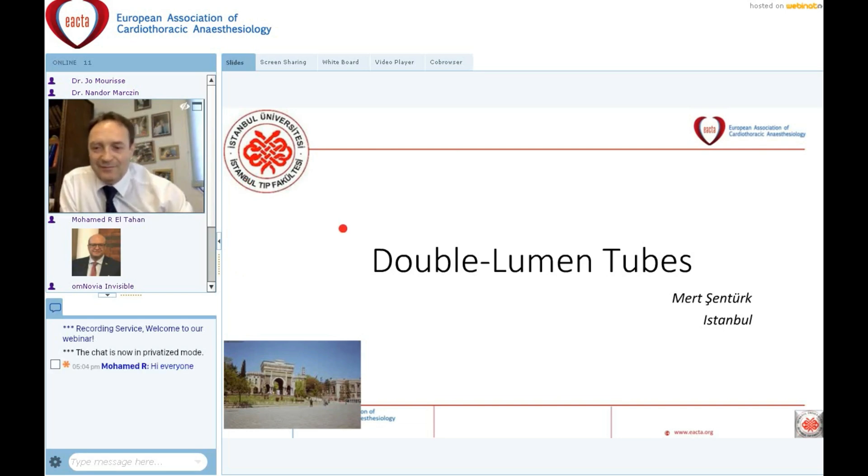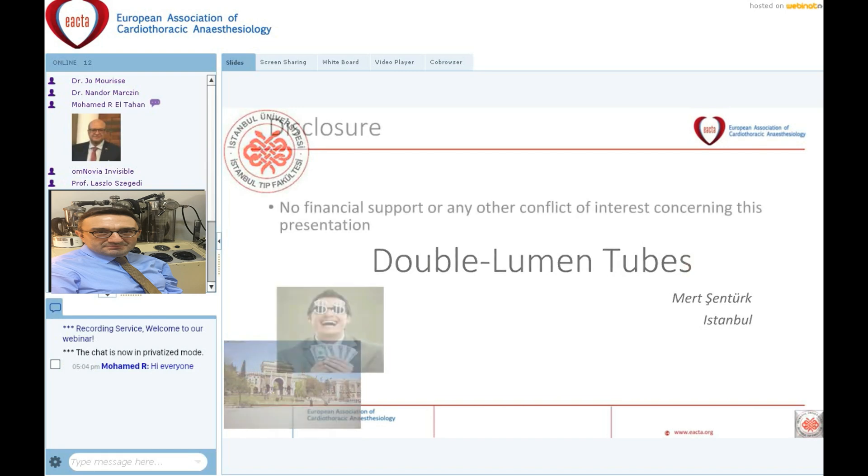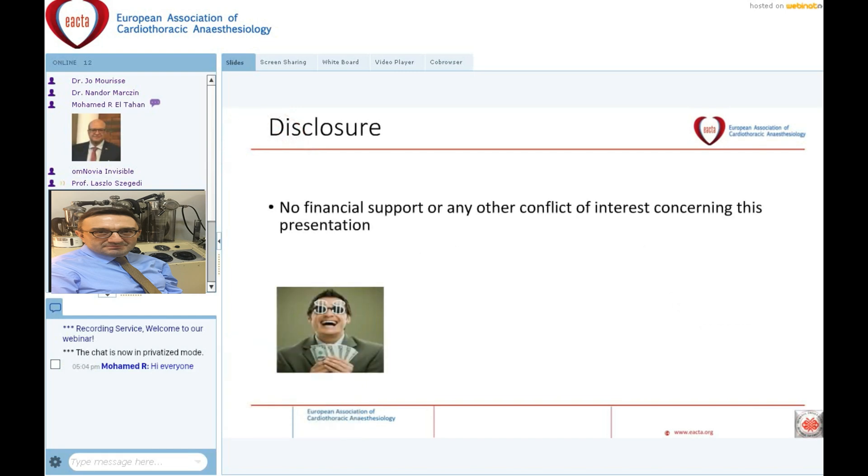Thank you very much, Nandi, for that nice introduction. Good afternoon, ladies and gentlemen. This is the first time for the webinar in VR — we are all really excited. I hope everything works fine. I'm going to talk about the double lumen tubes, the classical method for the one lung ventilation approach.